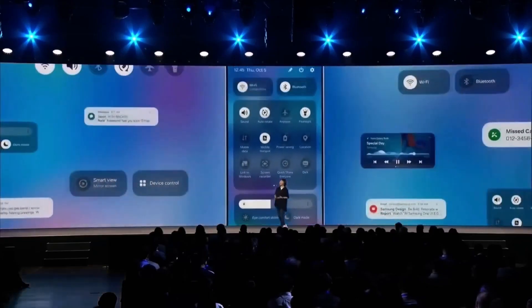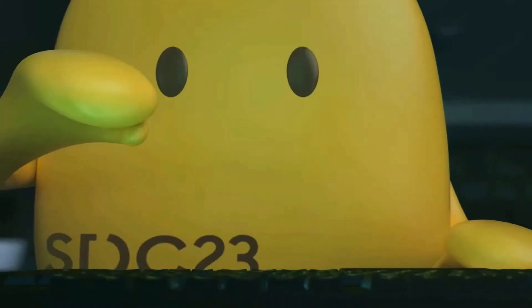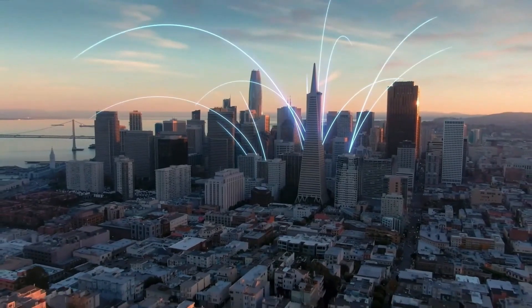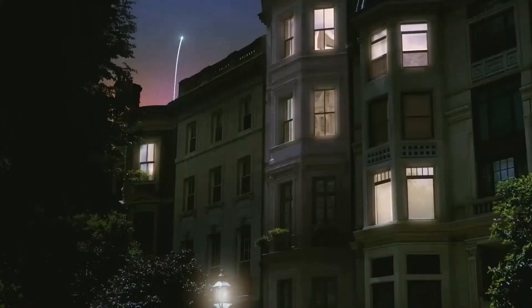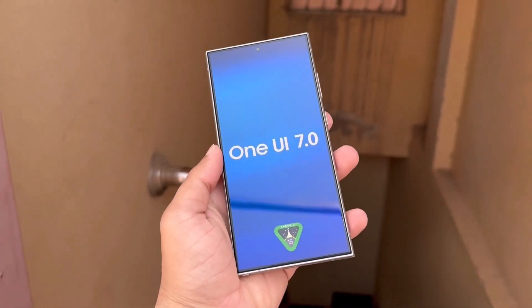The newest version of Android usually debuts with Google's Pixel phones in October. However, the next Google event where the Pixel 9 series will be introduced is happening in August. We expect these new Pixels to come with Android 15, so it might officially debut then.